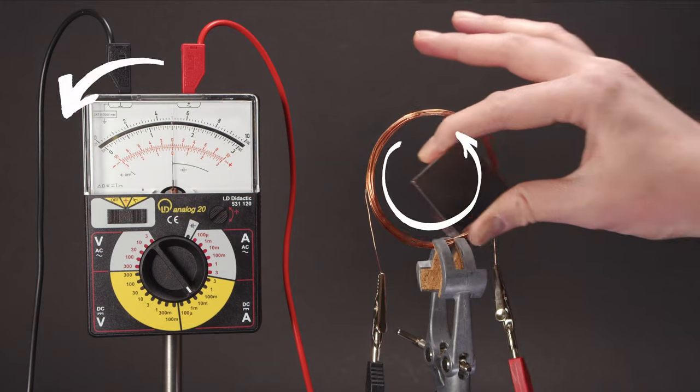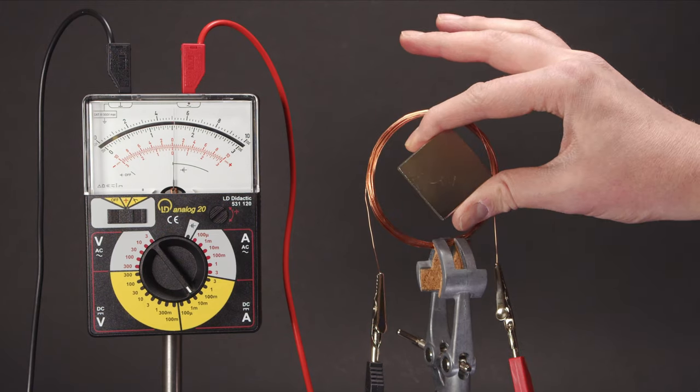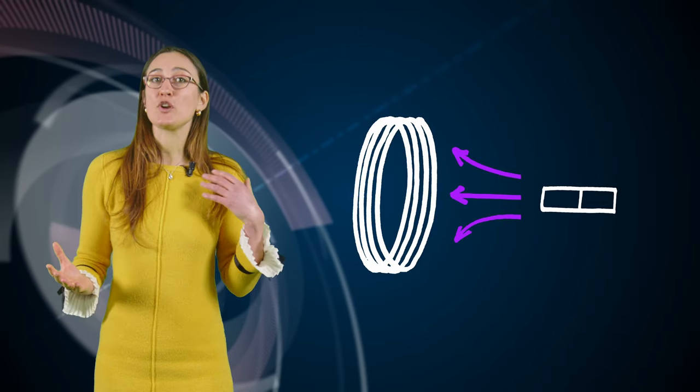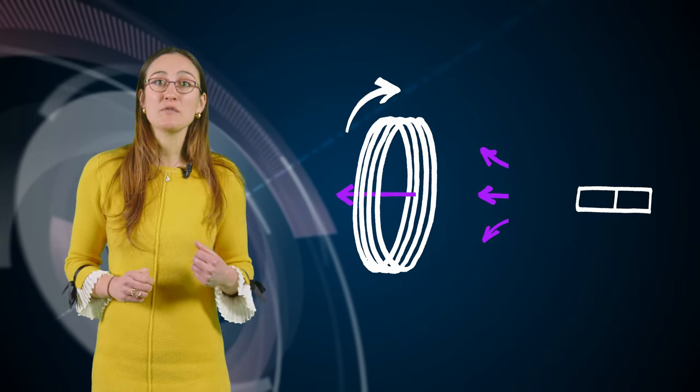Let's see what we can find out about the induced magnetic field. When we push the magnet towards the coil, we detect an anticlockwise current. As the magnet gets closer, the coil sees a magnetic field which increases over time. As the induced current is anticlockwise, we know that the induced magnetic field points towards the magnet. When we pull the magnet away, we detect a clockwise current — the coil sees a magnetic field which decreases over time, and this time the induced magnetic field points away from the magnet.